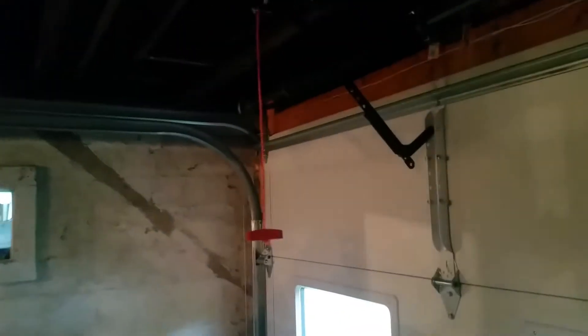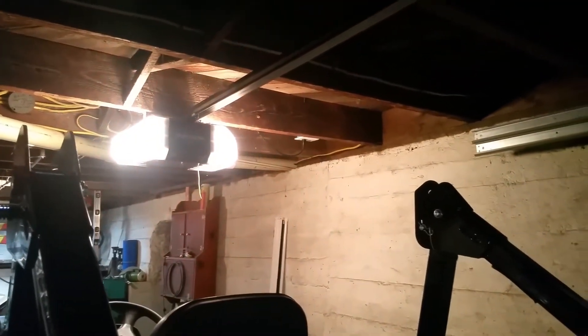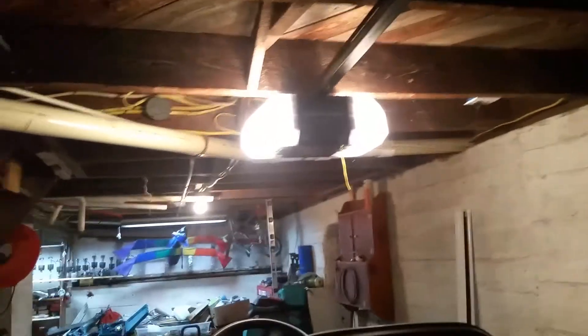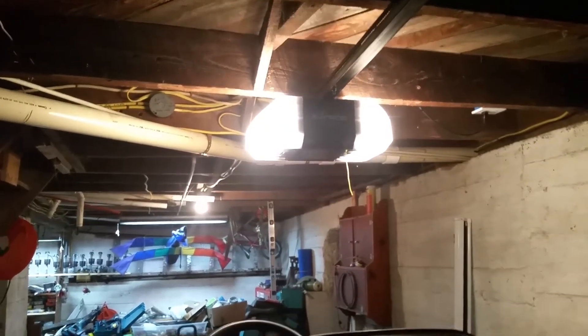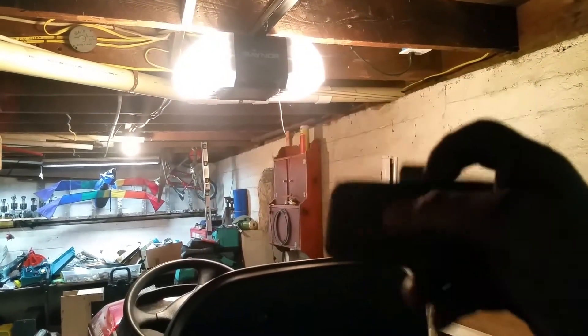On this opener I redid the wiring, put up the wall button that came with it, and the safety eyes that came with it — everything that was in the box is installed. I spent like three hours putting this thing in because I wanted it perfect. I have no intention of changing this opener again anytime soon. Let's go ahead and run this today using the Raynor 893RGX that came with it.